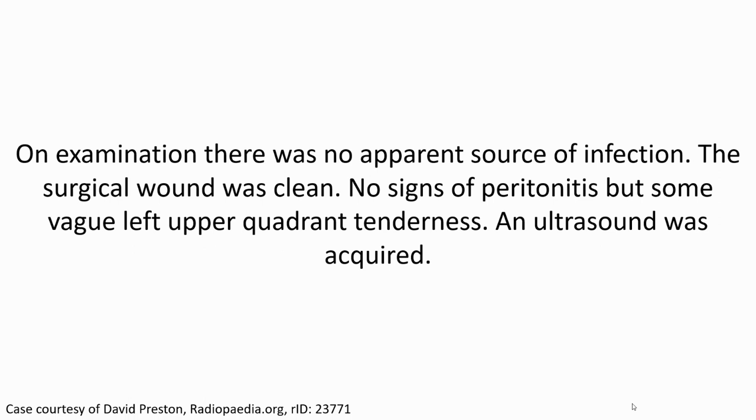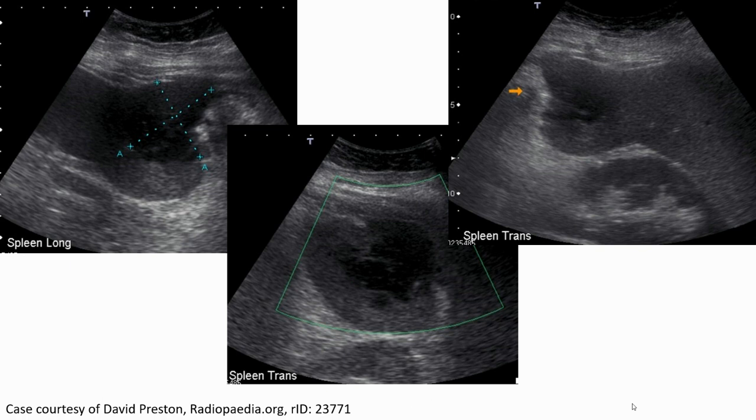Left upper quadrant tenderness was noted and an ultrasound was acquired. On the left upper image, we see a large hypo-echoic lesion in the spleen in the long axis. The middle image in the transverse plane also shows the same lesion with hypo-echoic appearance. The lesion appeared hypo-echoic without internal color flow on Doppler.